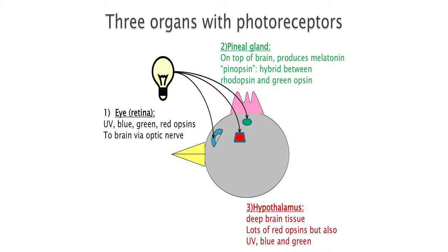Deep brain photoreceptors are located in the hypothalamus of the brain. That means light is able to penetrate through the skull and through the brain tissues to activate those photoreceptors, which then control a lot of the physiological processes of the bird, including reproduction, the stress axis, as well as growth and nutrition.